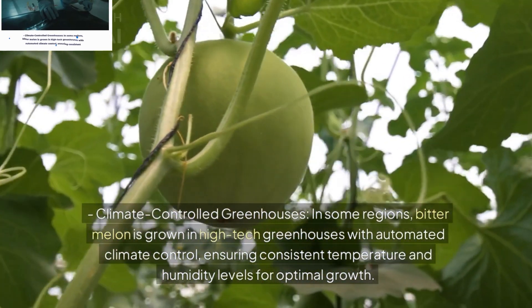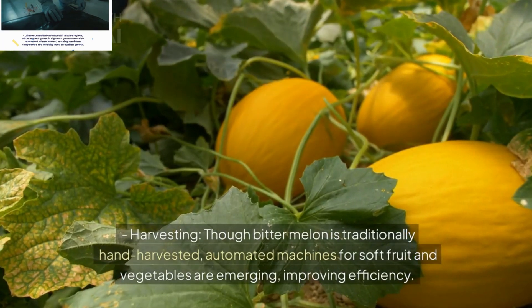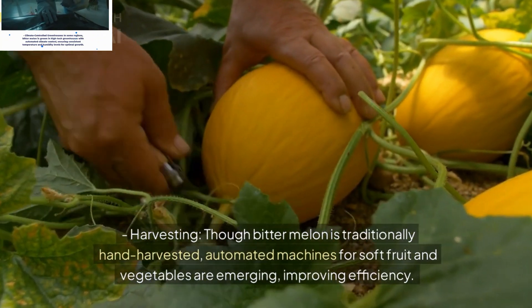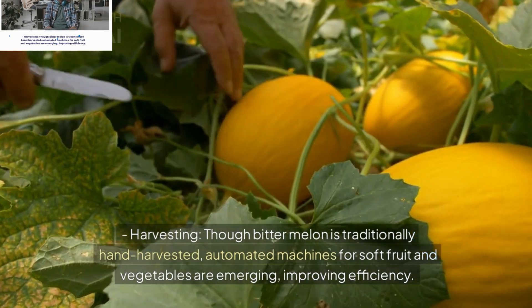Harvesting: Though bitter melon is traditionally hand-harvested, automated machines for soft fruit and vegetables are emerging, improving efficiency. Post-harvest, technologies for cleaning, grading, and packing ensure the fruit reaches markets in optimal condition.